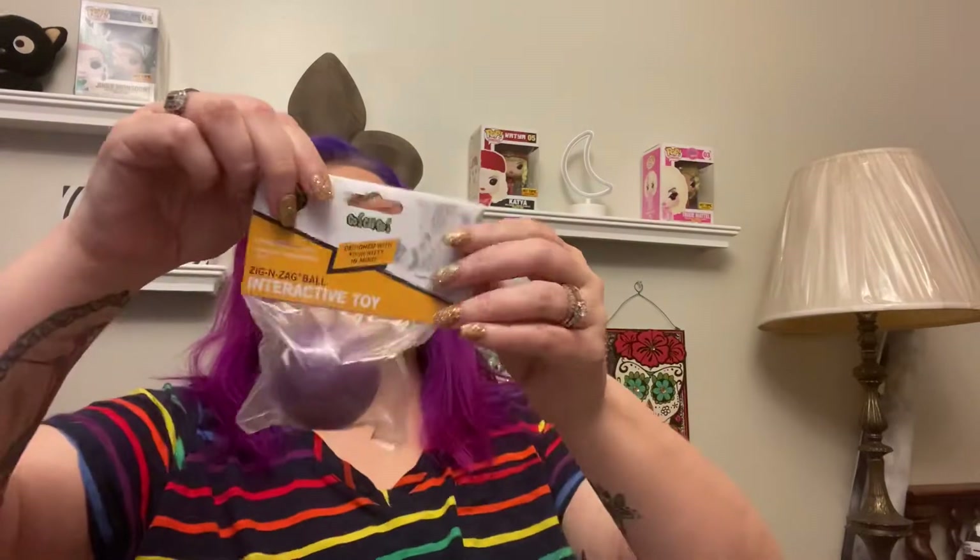I guarantee you my cats play with all these toys. They're starting to get quite a toy collection for a bunch of kittens, but that's okay. This is the Zig and Zag interactive ball — let me get that card.